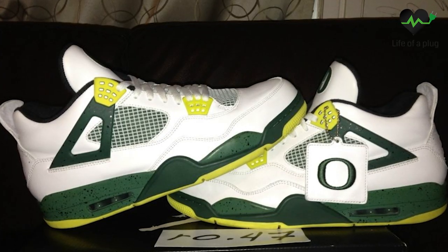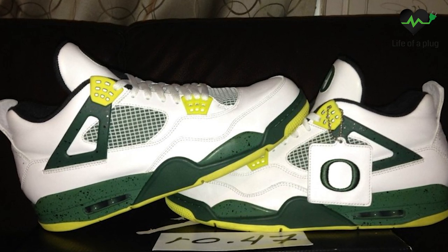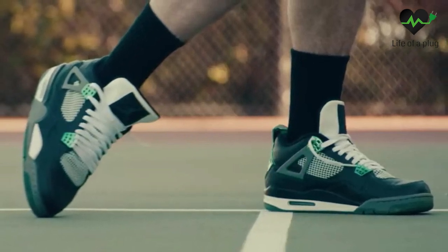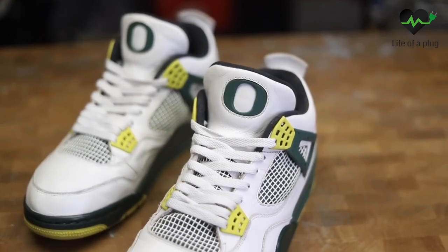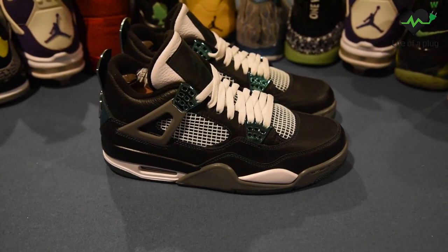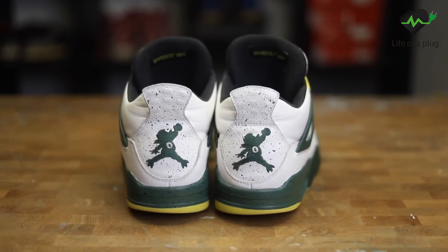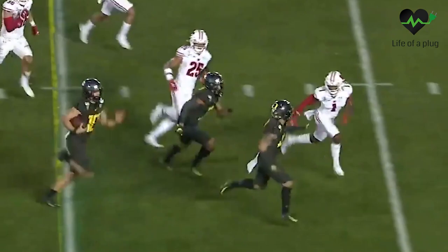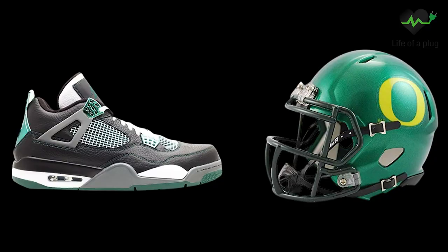The Jordan 4 Oregon Ducks PE. The Jordan Brand released two Jordan 4 PEs for the Oregon Ducks. PE stands for Player Edition and these are often created exclusively for an athlete or team of athletes, meaning they are not available at retail. These special editions were crafted exclusively for the University of Oregon, capturing the spirit and essence of the Ducks. The first of these was the black nubuck version, designed specifically for the university's football team.